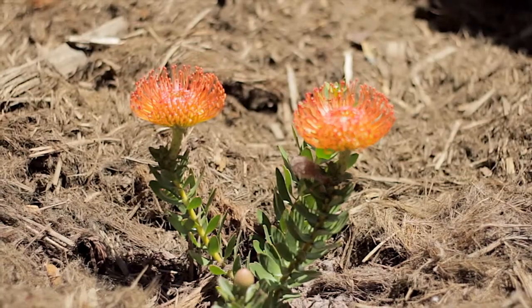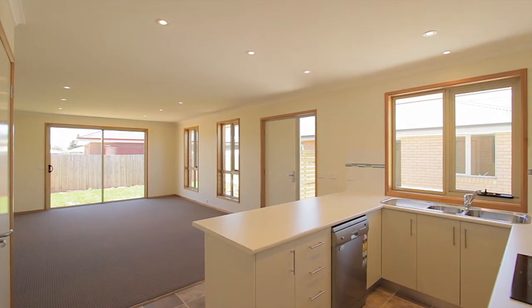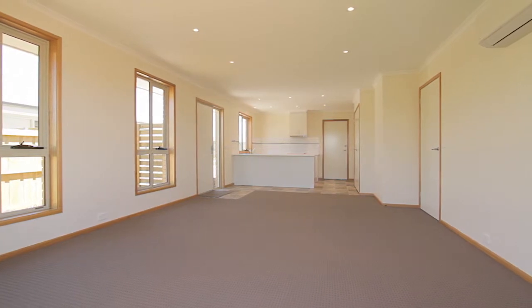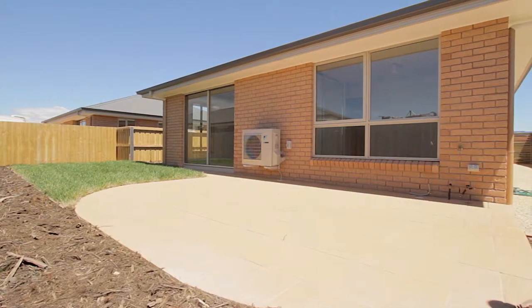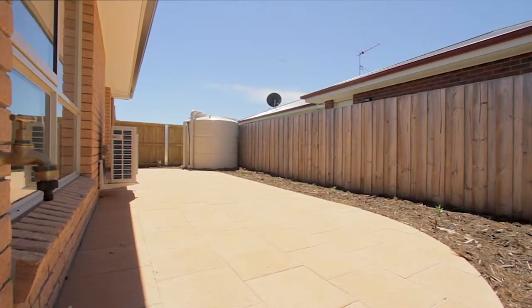Both properties offer open plan kitchen dining lounge complete with heat pump and sliding door access to private courtyards and secure backyards, which make the ideal location for barbecues with family and friends.